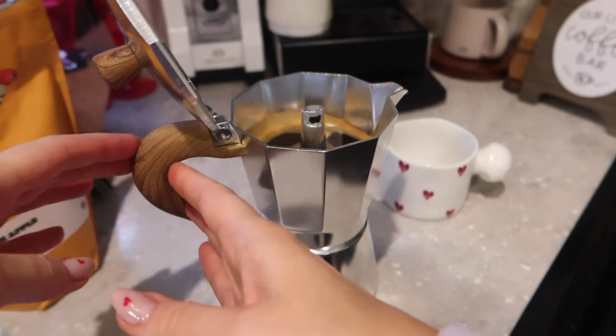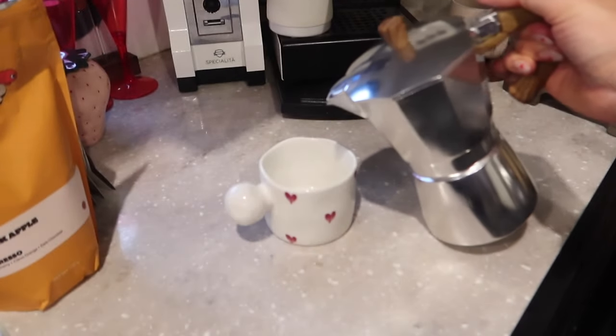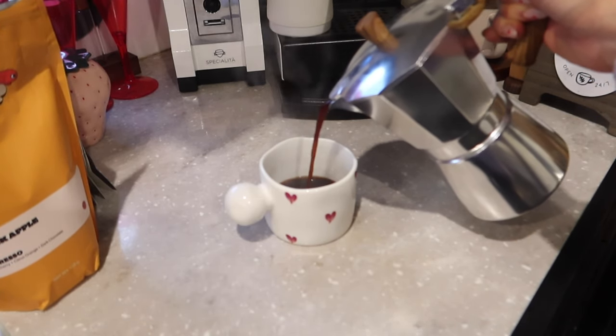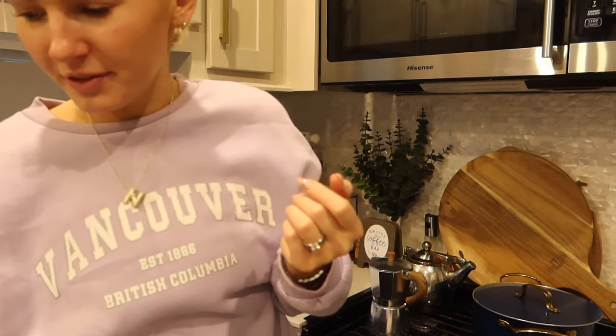I run the base under cold water to stop it. Based off the color I'm going to make this with half and half in my cute little heart mug. It might be a bit too dark so I'll dilute it with a little bit of hot water. Somebody might be cringing right now, but everybody likes things differently. Now that I've got those few sips of coffee in, let's go ahead and say goodbye to the Gaggia.